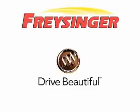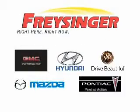Freisinger Pontiac GMC Buick Mazda Hyundai — right here, right now, we can make it happen. Freisinger knows you want more than just a car. You have a purpose for your vehicle.